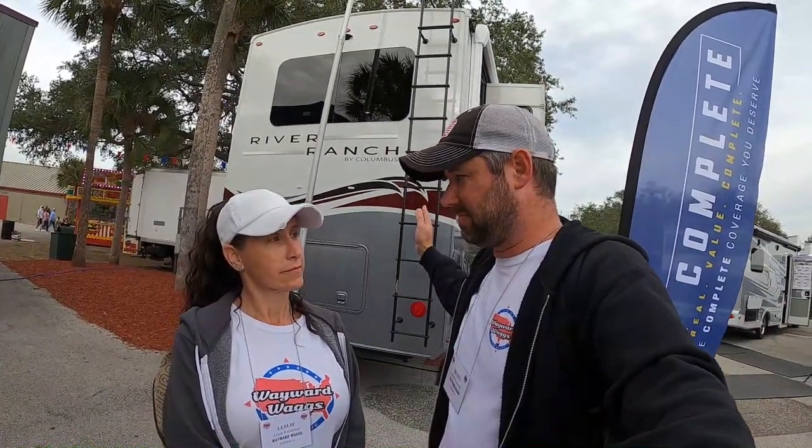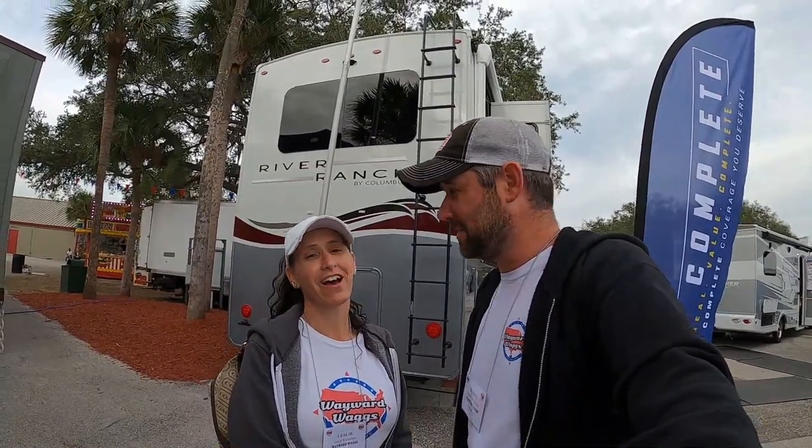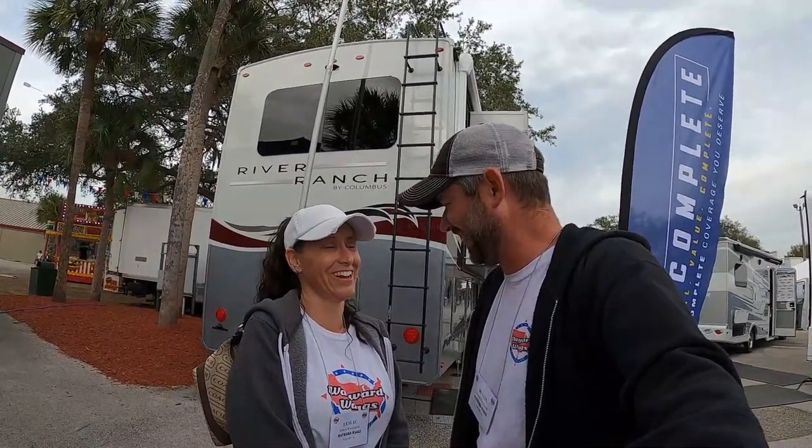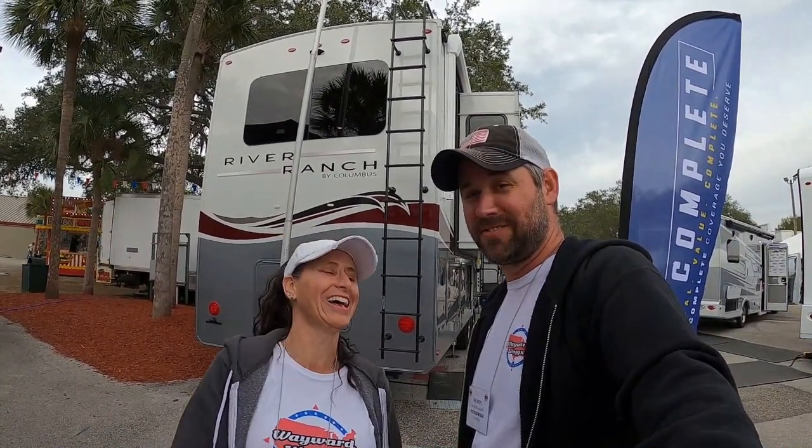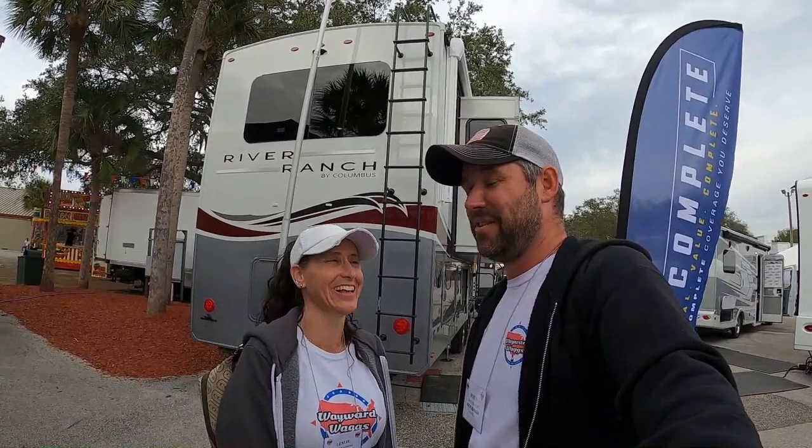If you want to see any of the specs, weights, or links, we'll put a link to Columbus RV in the description below because we just don't know — and it's the fifth day of the show and I really don't care to look it up, so go look it up yourself. Really cool rig though. Go check out their website, leave us a comment, let us know what you thought about the River Ranch — or if our wonderful review talked you into buying one, definitely let us know.